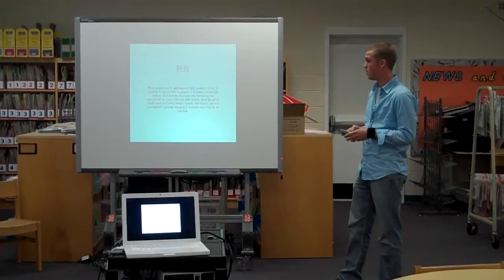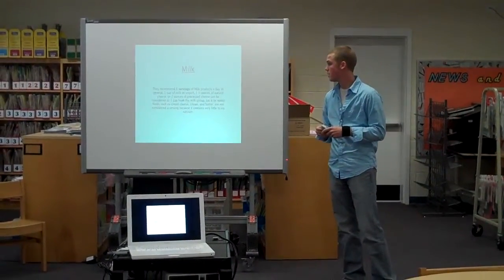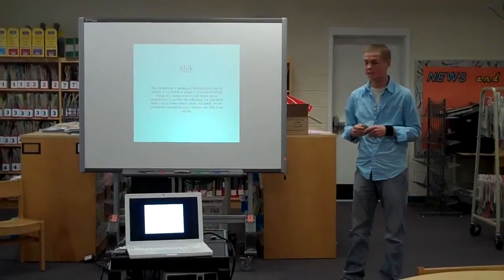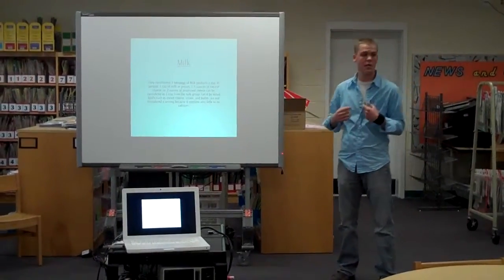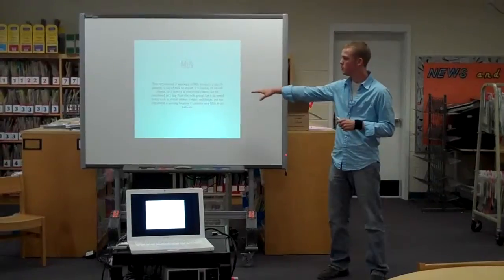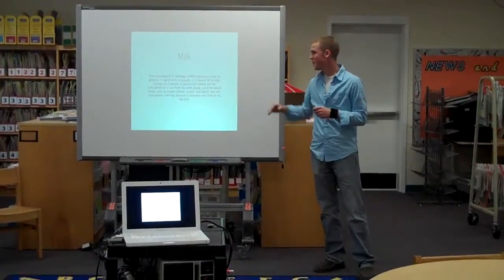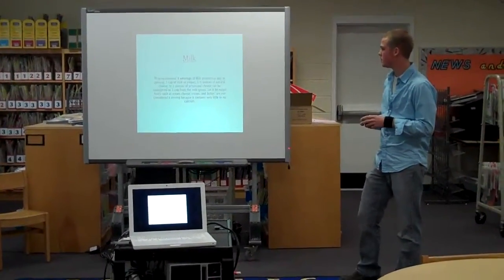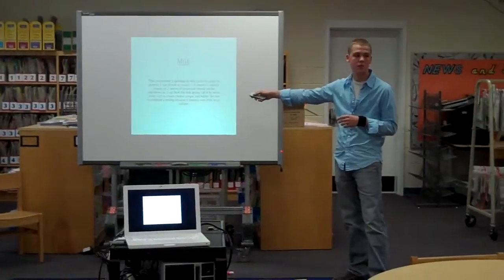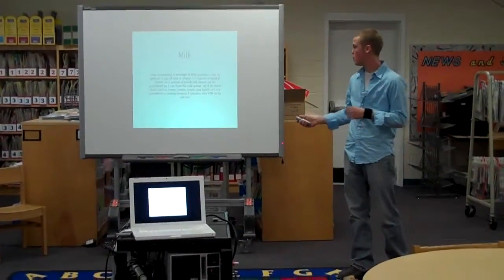Milk: three servings a day. One cup of milk or yogurt, one and a half ounces of natural cheese, or two ounces of processed cheese counts as a serving. It's worth noting — and this surprised me — cream cheese does not count. Butter and cream are not considered a serving under the recommendations, because even though cream cheese has protein, it does not have a significant amount of calcium.